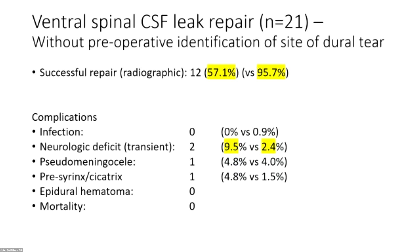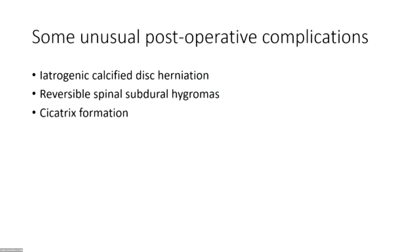The numbers are small, but two of those 21 patients woke up with numbness or weakness in one lower extremity — even though it was transient, that really put a dent in post-surgical expectations. One patient had to go to rehab for a few weeks. I think that's related to being a little more aggressive when you think you know where the tear is but can't see it — taking off a little more bone, doing the hemi-laminectomy on the other side.